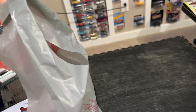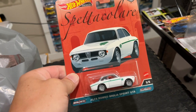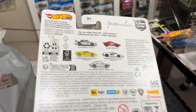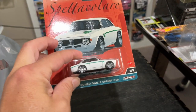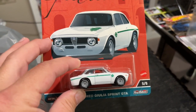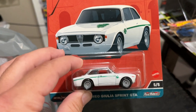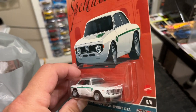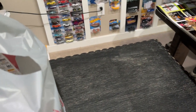I came across some of the Spettacolare series and grabbed the ones I could find. It's been very hard to find a lot of the tough-to-find cars in this series. I was able to find this beautiful Alfa Romeo Giulia Sprint. I actually saw a real Alfa Romeo just like this one sitting in a garage during my Europe trip — I threw a clip of that in the Euro finds video.